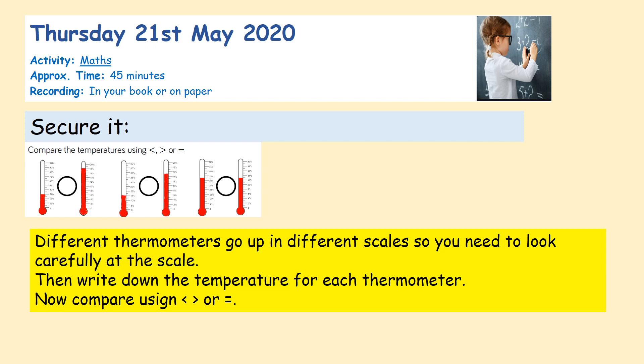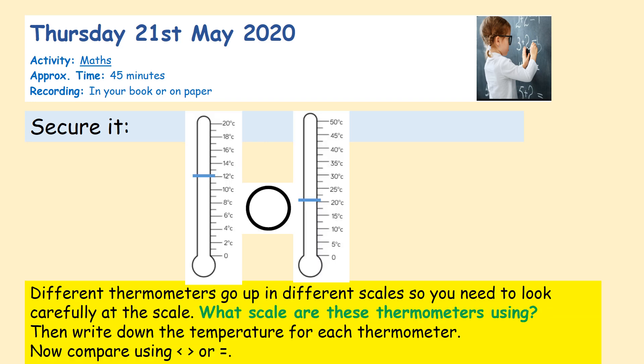Different thermometers go up in different scales, as we've just seen, so you need to look carefully at the scale. I want you to write down the temperature for each thermometer and compare using your greater than, less than, or equals to sign. We've got to write down how many degrees here and how many degrees here, so we can figure out which way that crocodile is going to eat. It always wants to eat the most.